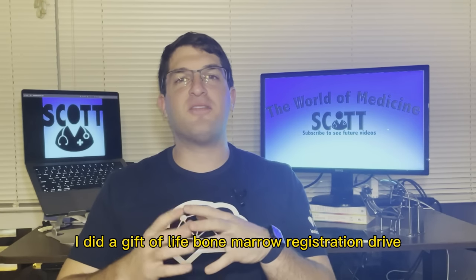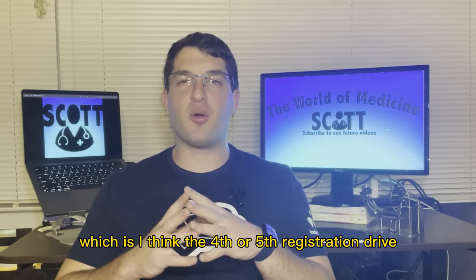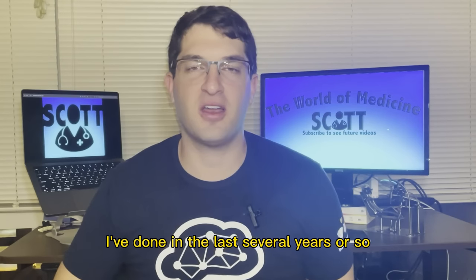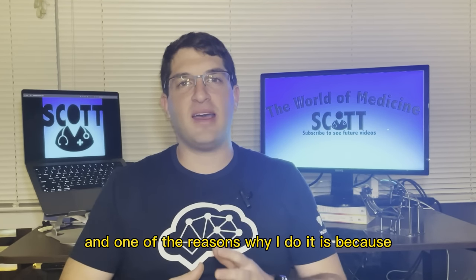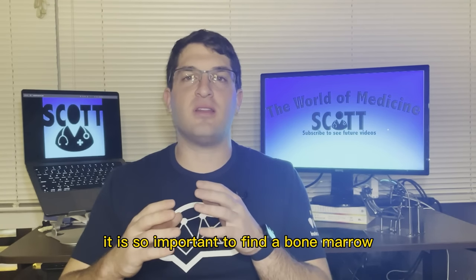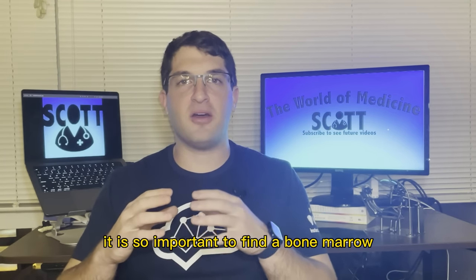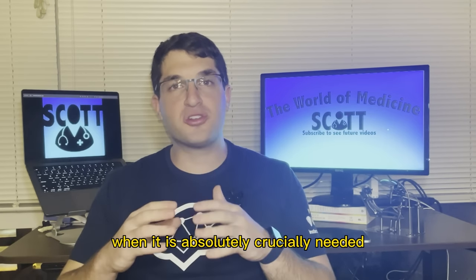This past week I did a Gift of Life Bone Marrow Registration Drive, which is I think the fourth or fifth registration drive I've done in the last several years. One of the reasons why I do it is because it is so important to find a bone marrow transplant match when it is absolutely crucially needed.